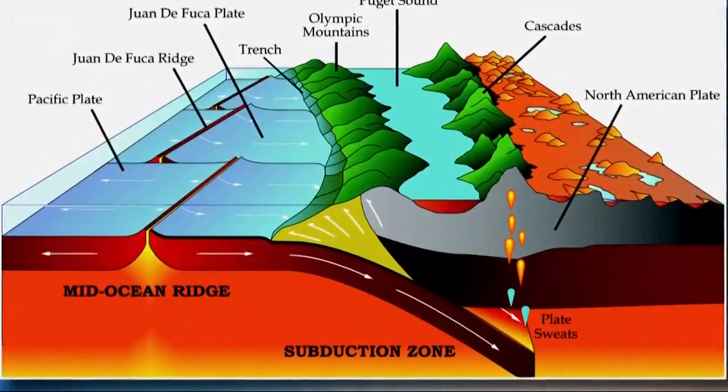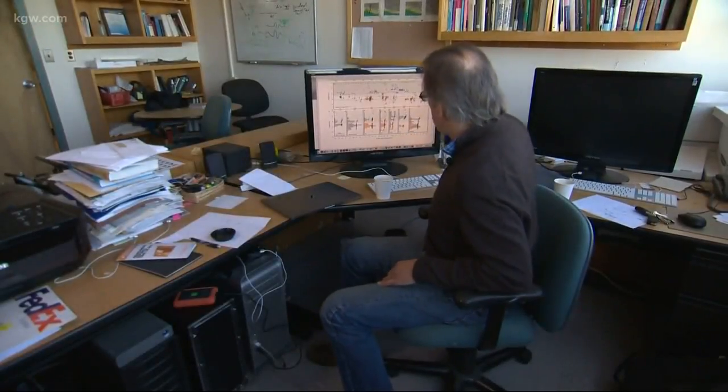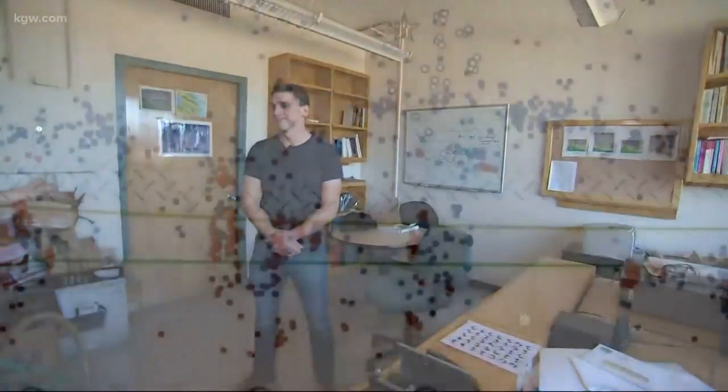That's the fault scientists say could produce a magnitude 9 earthquake in our area. So if a swarm of smaller quakes can produce a big quake in the Blanco Fault, could it do the same along the Cascadia?